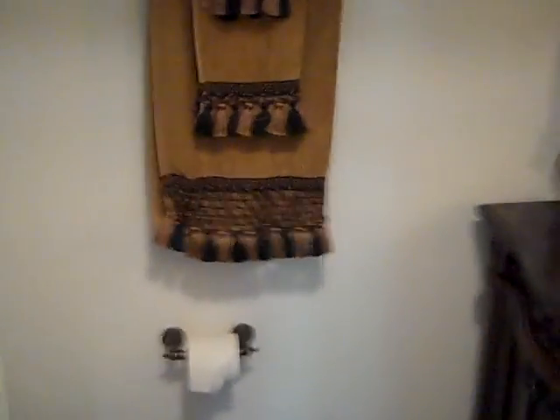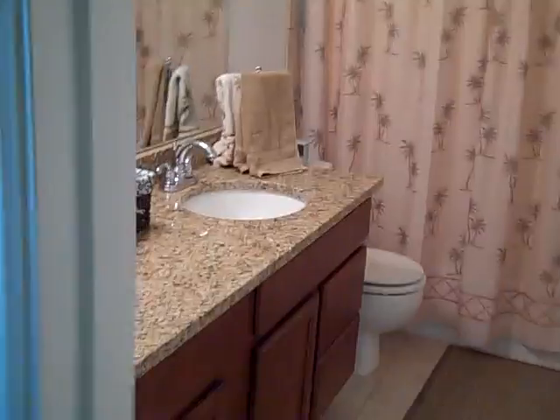The master bedroom on this house is on the first floor. Here's a little half bath, and the guest bath. Master bedroom right here. Master bath — again granite countertop, double sinks, regular tub and shower combination, walk-in closet, and two linen closets there.